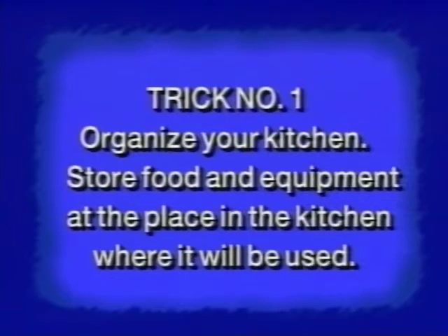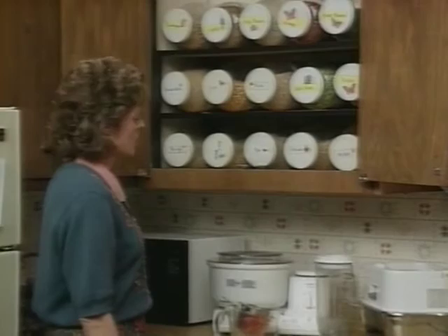Trick number one is to organize your kitchen. Store food and equipment at the place in the kitchen where it will be first used. For example, you want to store your pots and pans near the stove, your dish towels near the sink, and food staples such as your grains, beans, seasonings, and flavorings along with measuring cups and spoons at the mixing center. Set aside a certain area of your kitchen for a mixing center. At this center you will store your basic ingredients used in baking, such as your grains and beans, along with your measuring utensils, any kitchen mixer, blender, or flour mills that you may have. Instead of running back and forth from one end of the kitchen to the other, you can stand in one spot to mix and prepare an entire recipe.